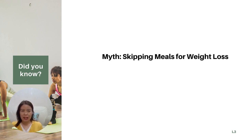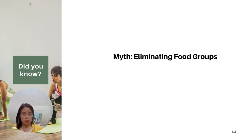A common misconception is that skipping meals will lead to weight loss. However, this approach can actually hinder your progress. When we skip meals, our metabolism slows down and we are more likely to overeat later. Instead, aim for regular balanced meals throughout the day to keep your metabolism going and your energy levels stable.